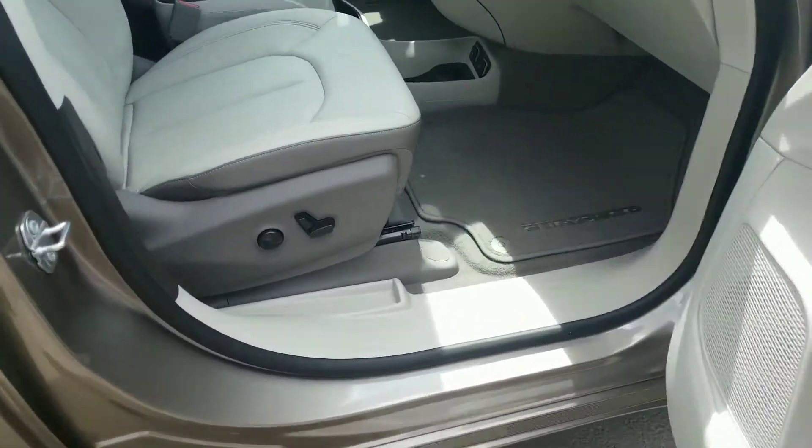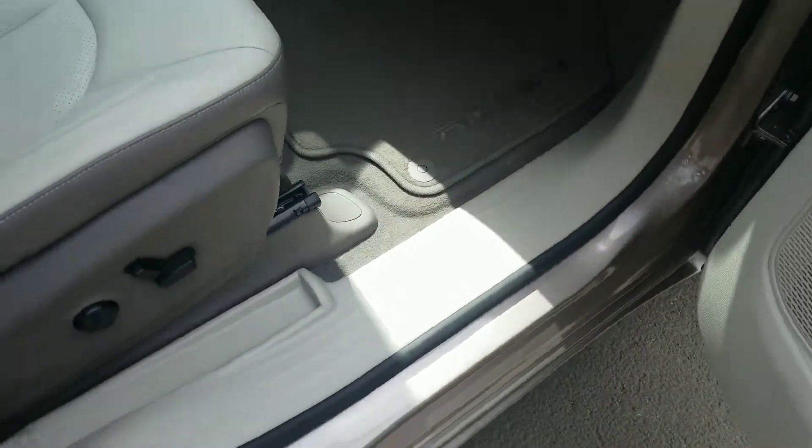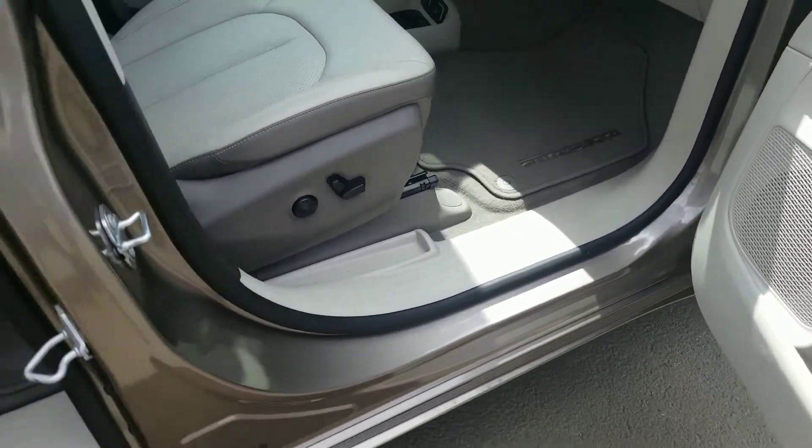Again, the leather is in good shape. The door sills right there — looks like they didn't drag their feet or anything like that, so it's free of any scratches.